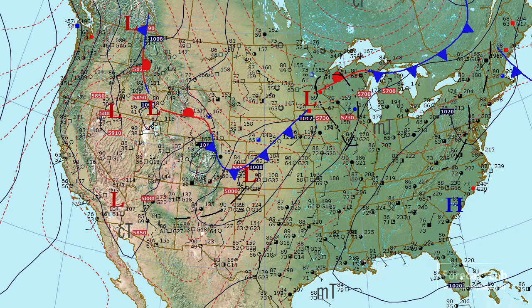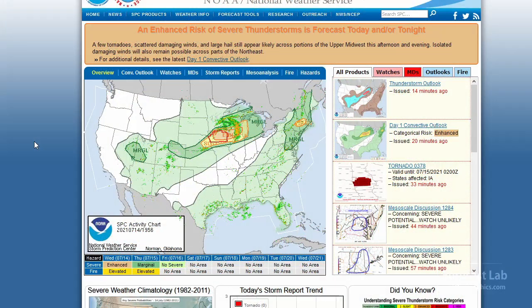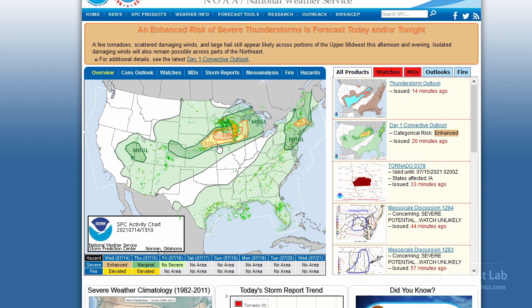Let's take a look at the SPC products. There's the current situation — an enhanced risk for northern Iowa and southern Wisconsin. Looks like they're expecting some redevelopment back there behind the MCS. You can see a tornado watch going up for much of Iowa, so very likely we're going to be watching this area initially for development.